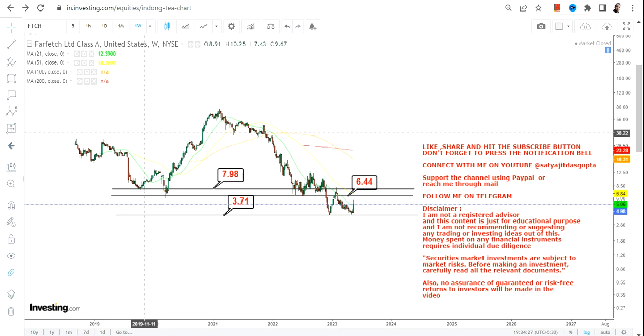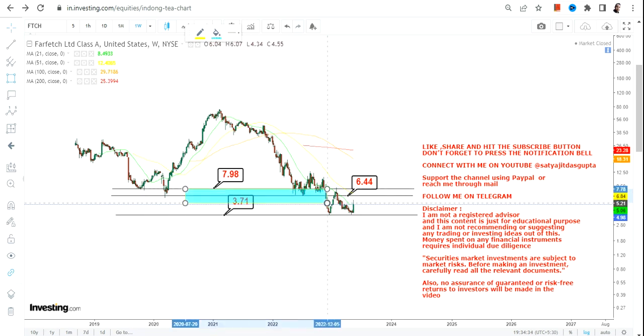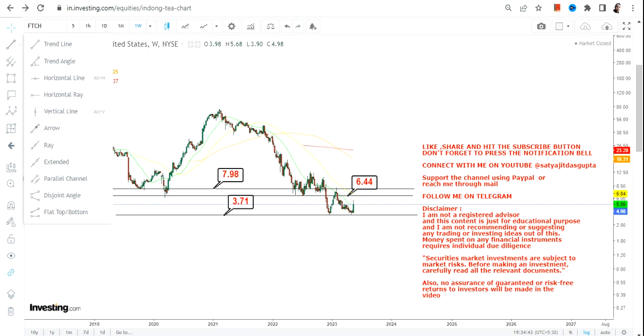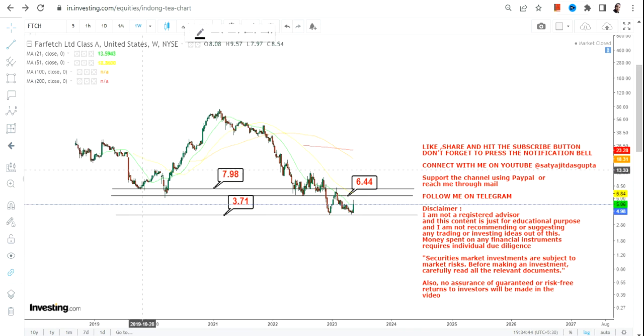On the upside we have $6.45 and $8.00 as the next two immediate targets, as far as the upper end of the range. Basically I'm talking about this highlighted section. For anything big, the stock must surpass and sustain above $8. So right now we have $6.45 and $8.00 on the upside, and if there is any further upside beyond $8 then we can think about the big trend.